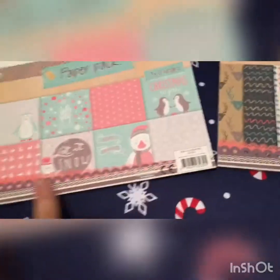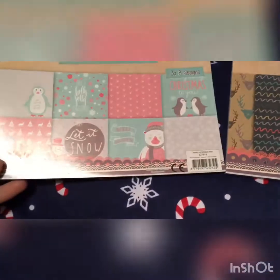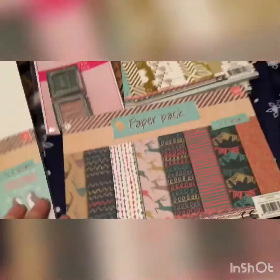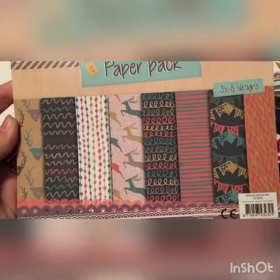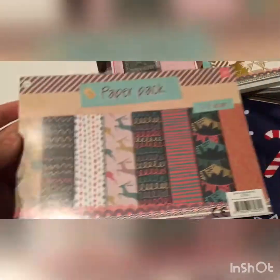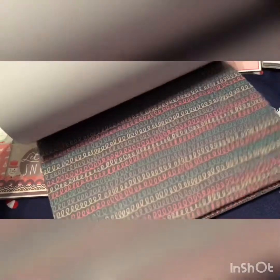So these are the two I got — this cute one with pinks, purples and greys, and then this one which is more like the brighter colors. We'll start with this one — this has eight designs and you get three of each. Let me flip through.